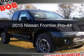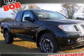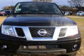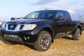This is a new 2015 Nissan Frontier. It's powered by 4-wheel drive, a 4-liter, 6-cylinder engine, and a 5-speed automatic transmission.